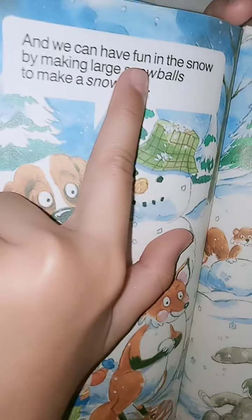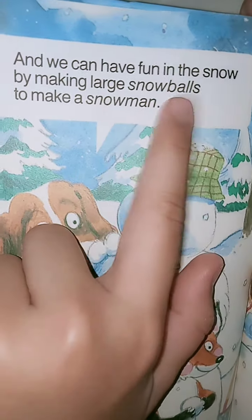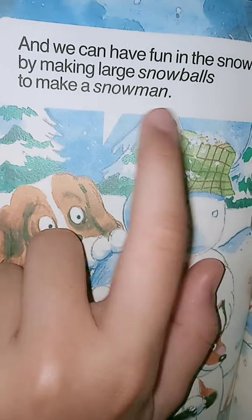And we can have fun in the snow by making large snowballs to make a snowman.